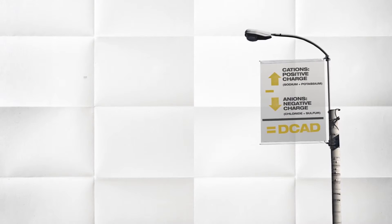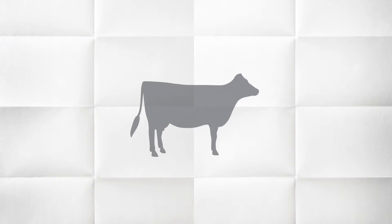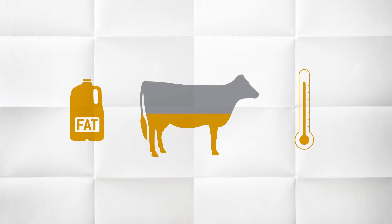After calving, a rationed DCAD of positive 35 to positive 45 will help replace what's lost through production. Increasing rationed DCAD can also boost milk fat production and help mitigate heat stress.